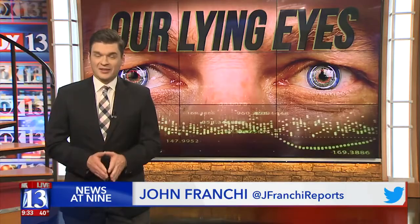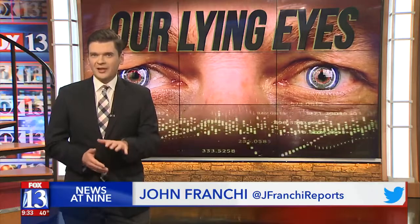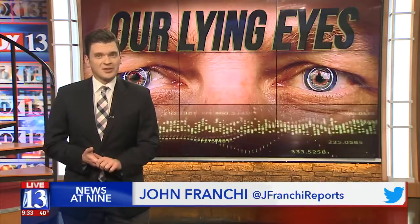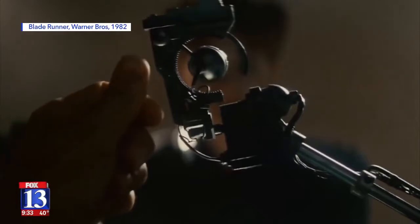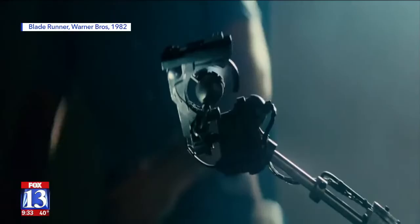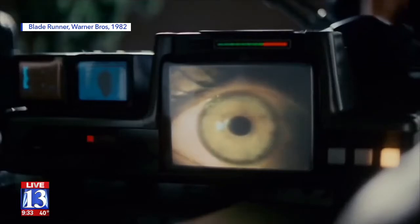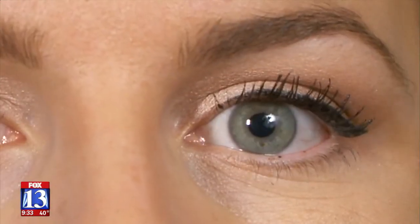It's called iDetect. The science was researched at the University of Utah. Now a Lehigh company is using that innovation to create a lie detector. This tech may seem futuristic, but Hollywood may have seen it coming decades ago. Fluctuation of the pupil, involuntary dilation of the iris — maybe real life can imitate art. The 1982 sci-fi hit Blade Runner used eye detection as an investigative tool. Now that technology is no longer a fantasy.